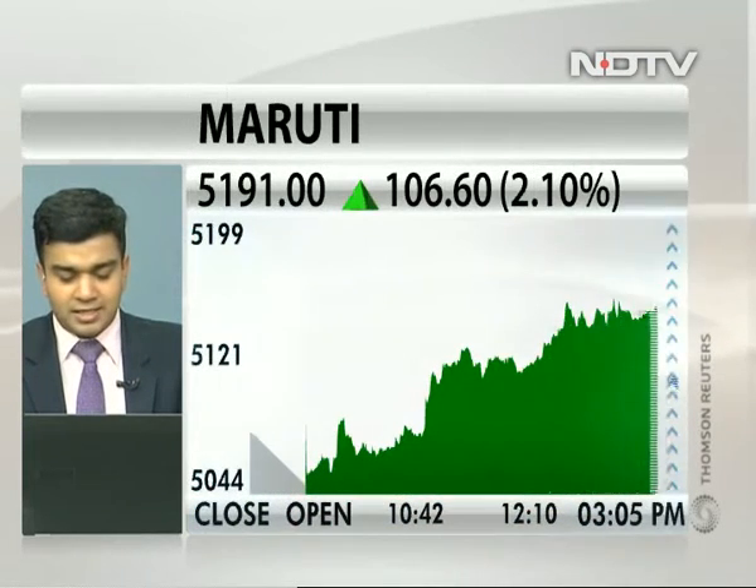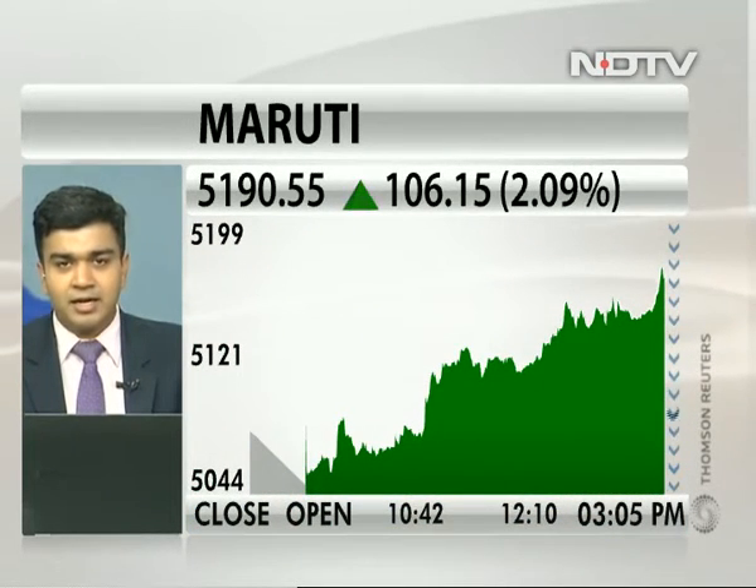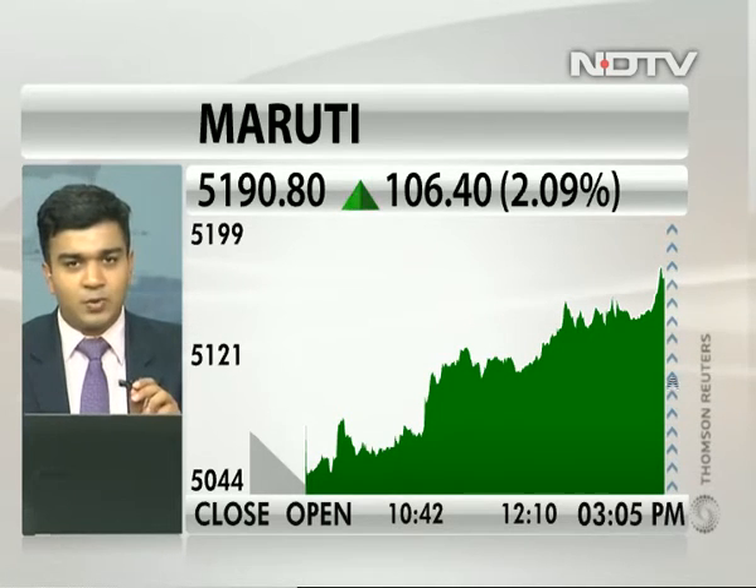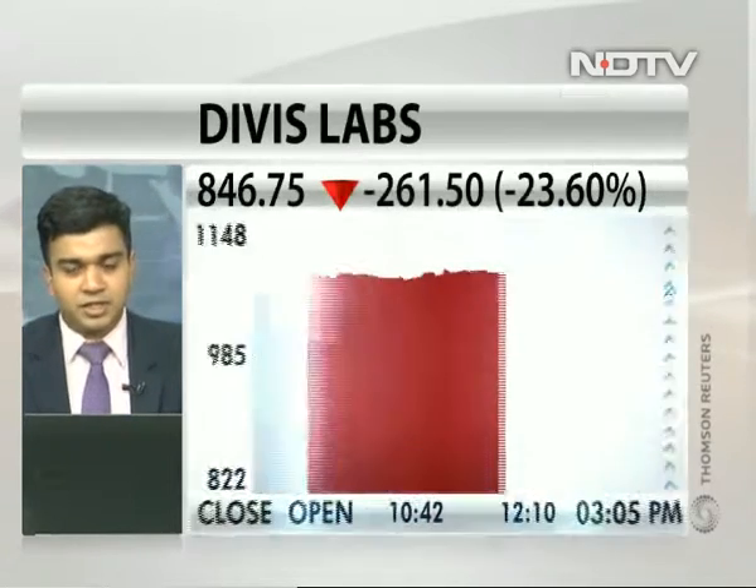We have Jai Thakkar with us, Senior Technical Analyst at Sher Khan. Jai, what is your view as far as pharma names are concerned? Let's start with DV's Lab. It's a 25% correction today. Can you just first tell about that?